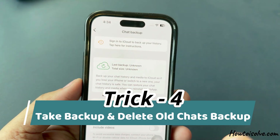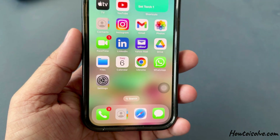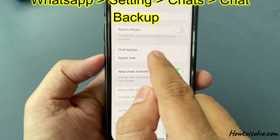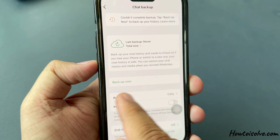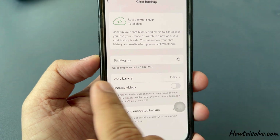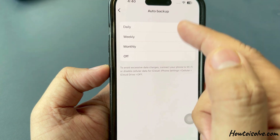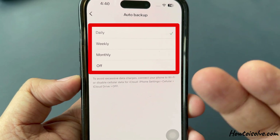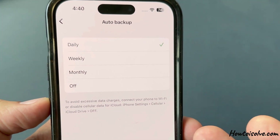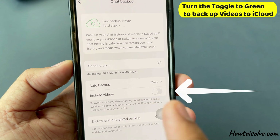Trick number four: take a backup and delete old chats. Regularly back up your chats to iCloud. Open WhatsApp Settings, go to Chats, then tap on Chat Backup and follow the on-screen instructions. For example, click Backup Now. On the same screen you can see Auto Backup time and Include Video options. In Auto Backup, you can choose daily, weekly, monthly, or turn it off. Turn the toggle to green to back up videos to iCloud.